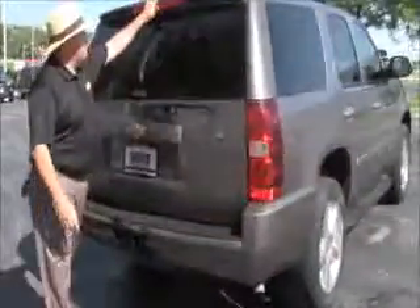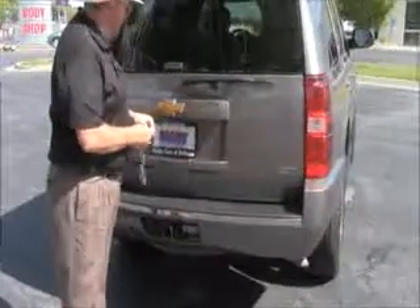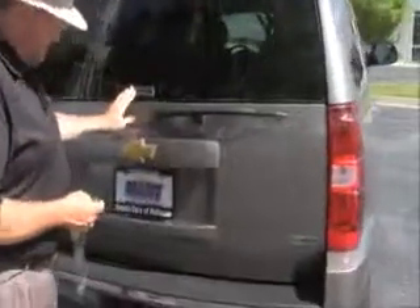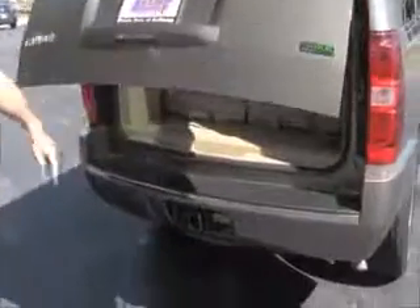Wraparound tail light, high mount brake light, rear window defrost and wiper. You have access to the back through the glass or through the whole hatch, which I believe is power. It also has a backup camera, tow package, and parking sensors.